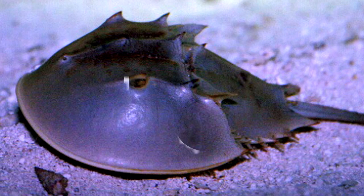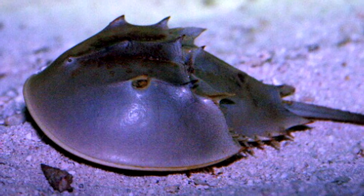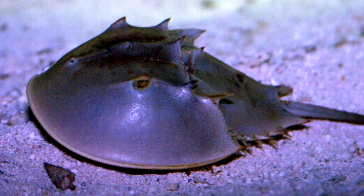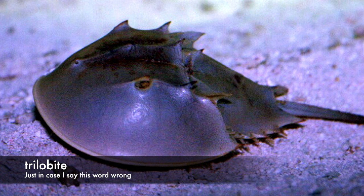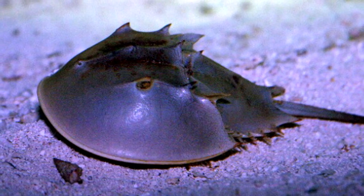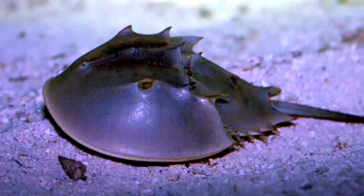Number 18: Horseshoe Crabs. Horseshoe crabs are marine arthropods that live primarily in and around ocean waters on soft, sandy or muddy bottoms. Considered the closest relative to the legendary trilobite, horseshoe crabs rank among the most well-known of the living fossils, having remained virtually unchanged for an astonishing 450 million years.